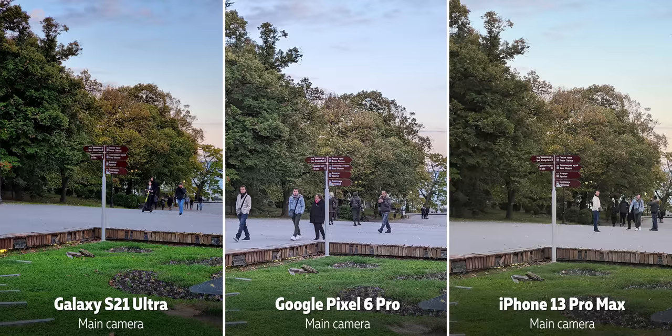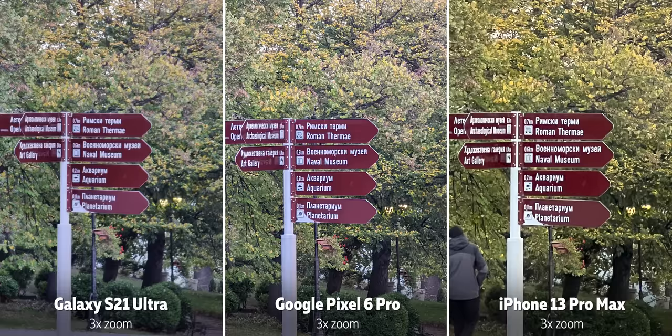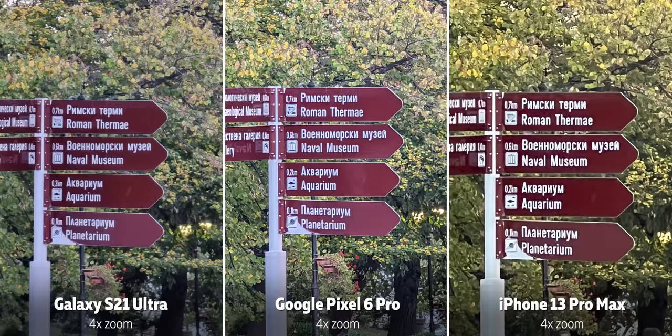What about zoom quality? The Galaxy is the zoom king to beat here. At two times zoom, all phones use digital zoom. At three times zoom, the telephoto cameras on the iPhone and the Galaxy kick in for a cleaner photo, while the Pixel still uses digital zoom and doesn't look nearly as good. But at four times zoom, the Pixel's periscope camera kicks in and the Pixel does look sharper.